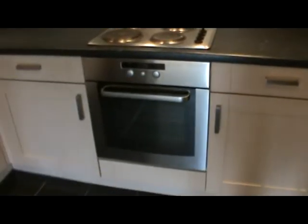This is the kitchen — nice new units. This is the fridge. The freezer. There's an oven with a hob and an extractor. I've also got a washing machine.